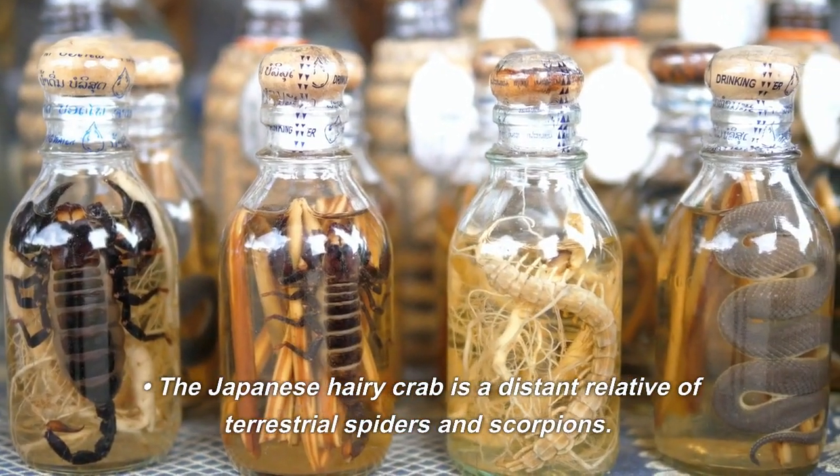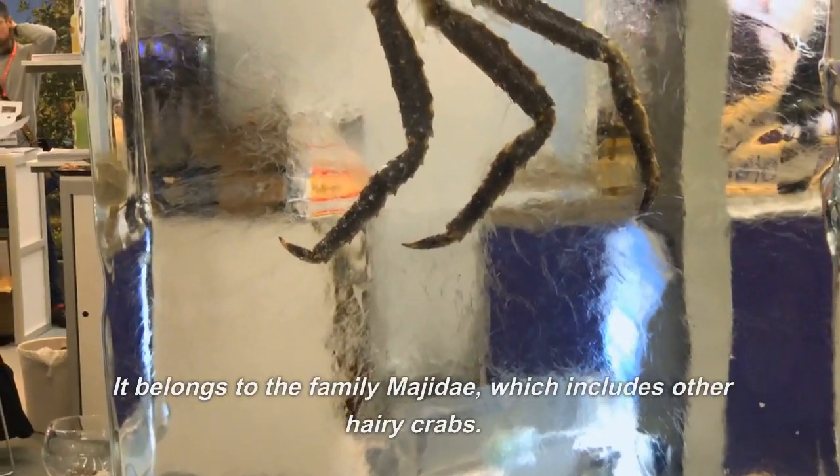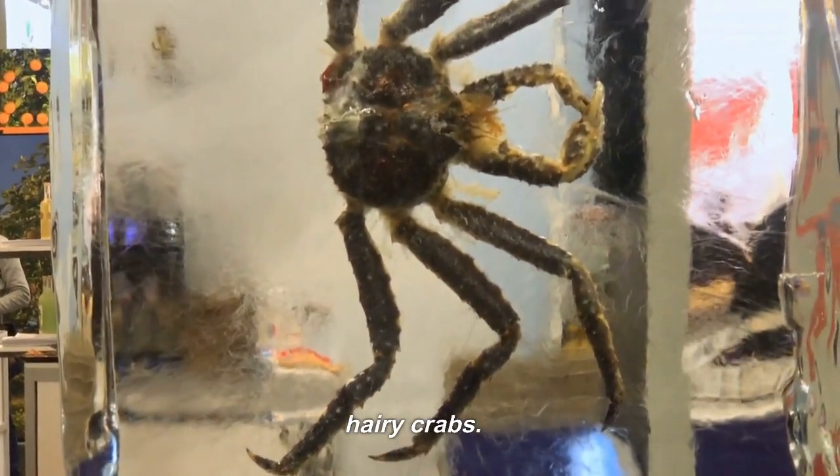The Japanese hairy crab is a distant relative of terrestrial spiders and scorpions. It belongs to the family Majidae, which includes other hairy crabs.